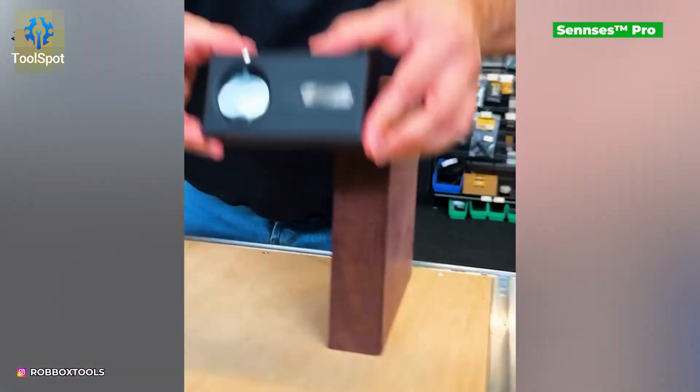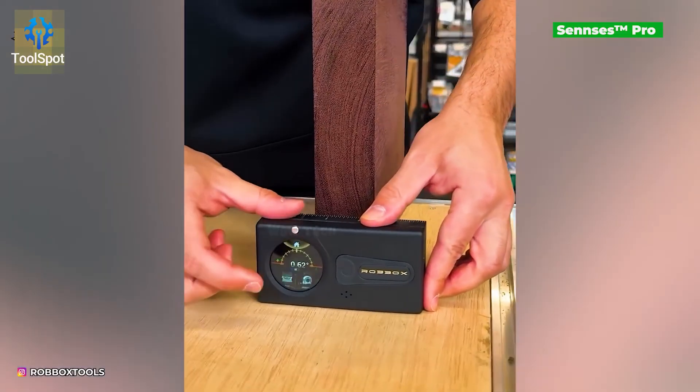It detects studs, all with a simple swipe — like a pocket wizard for precision.